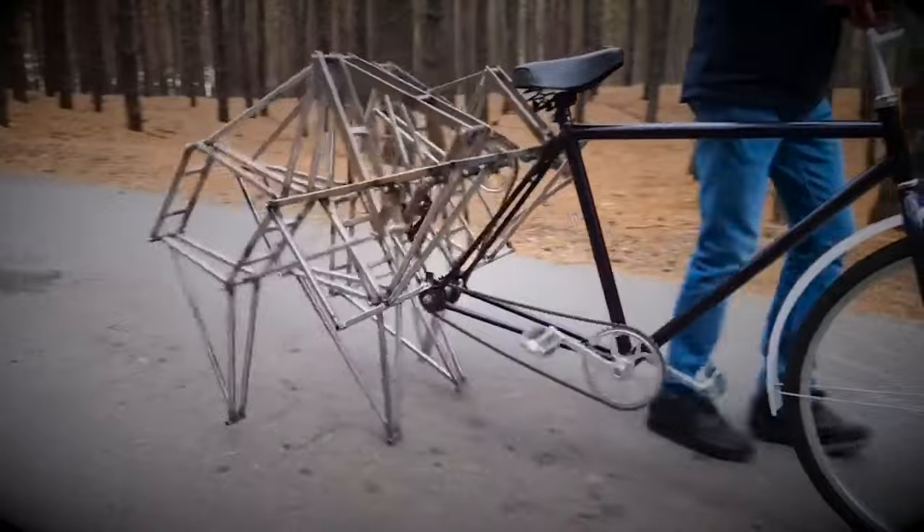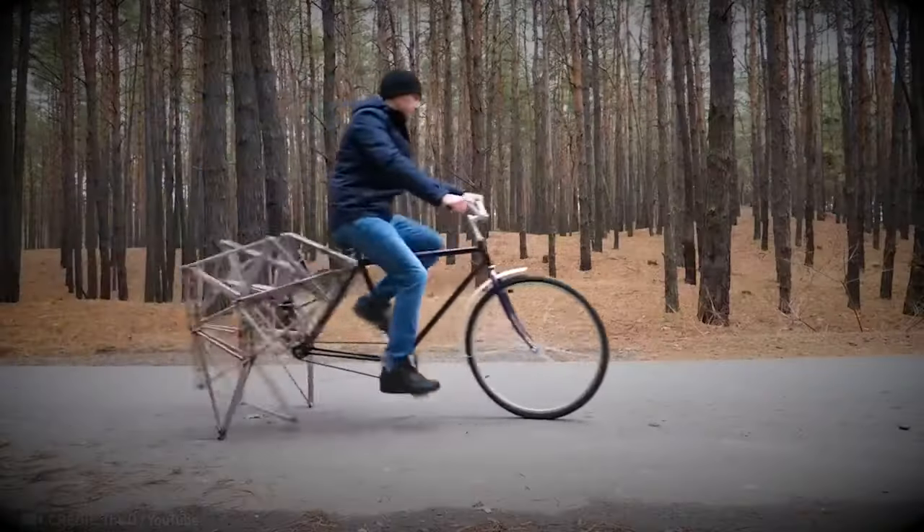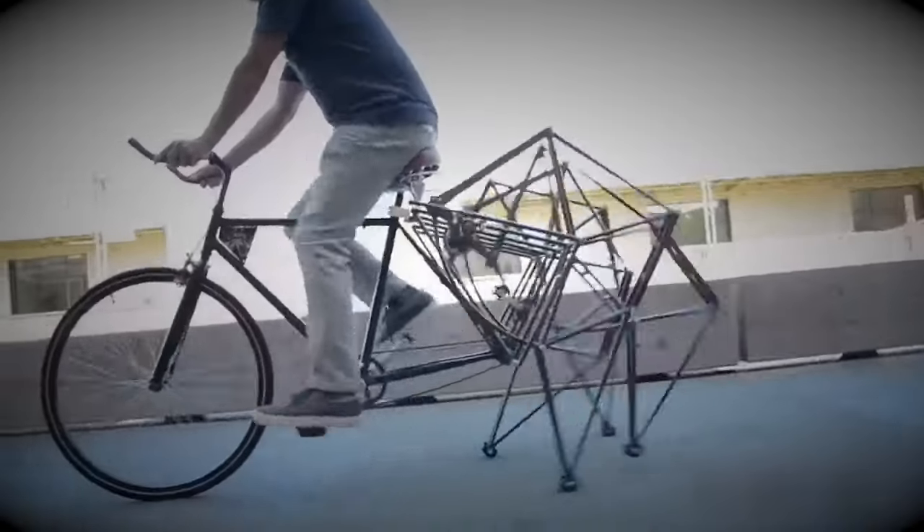This bike doesn't just roll — it walks. It's a unique twist on cycling, turning heads as it strides along the road.